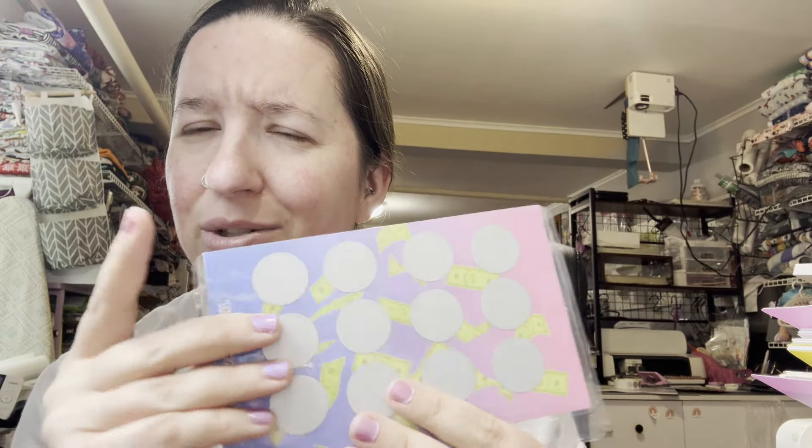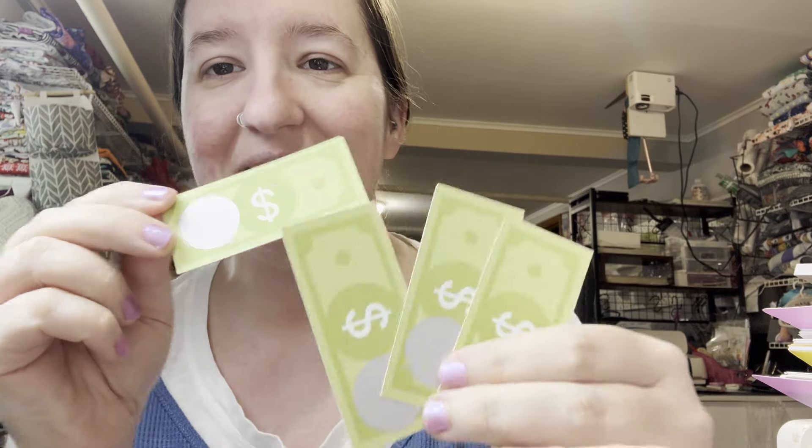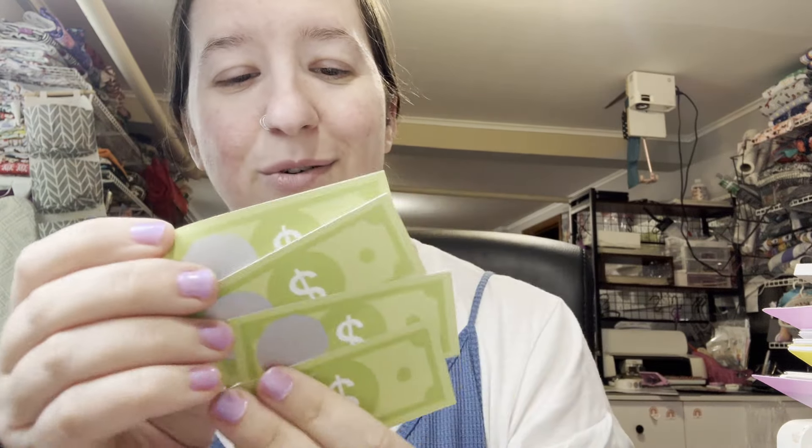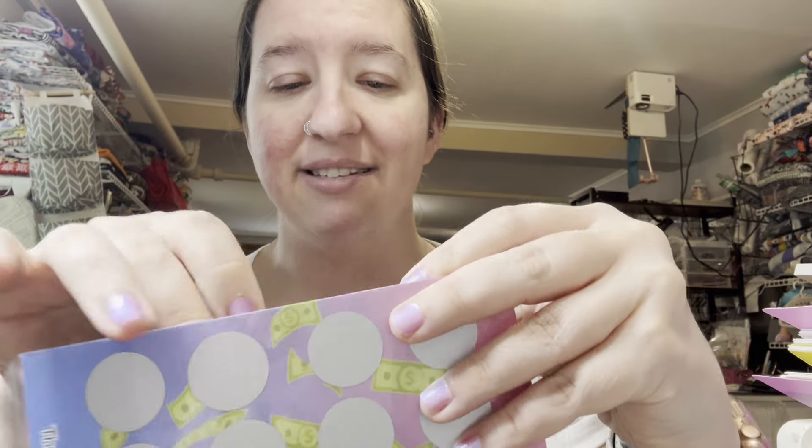It's a scratch-off envelope, and the theme is 'May Your Envelopes Be Full.' What do we want our envelopes filled with? Money! So in addition to the envelope, you are all going to get some money — I wish it was real, but it's not. You'll get four of these little itty-bitty money scratch-offs, just as a cute little bonus. I wanted to include money in your envelopes — so that is the challenge for May.